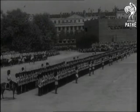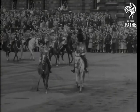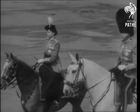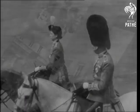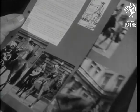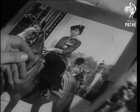It's the ceremony of Trooping the Colour on the King's birthday with Princess Elizabeth, Colonel of the Grenadier Guards, there to take the salute. It was the first occasion on which the Princess wore the scarlet tunic and tricorn hat of a Colonel of the Regiment of 1743.